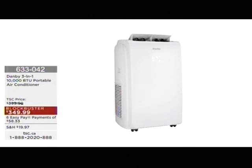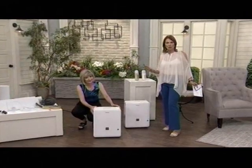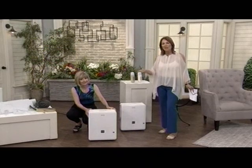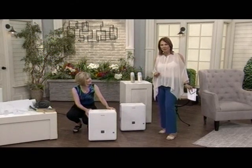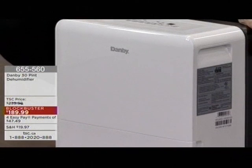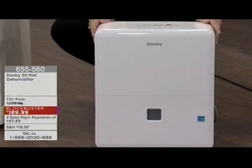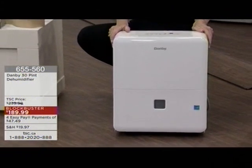Maybe you've already got the Danby 3-in-1, but you just have that one particular room where the humidity is oppressive. Then you need the Danby dehumidifier. It's available today at a terrific blockbuster price — $189.99, with four payments of $47.49 — saving you $50 today.